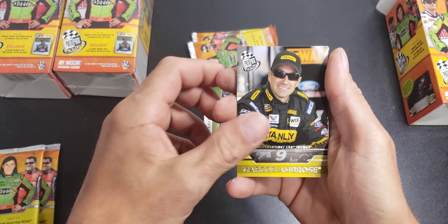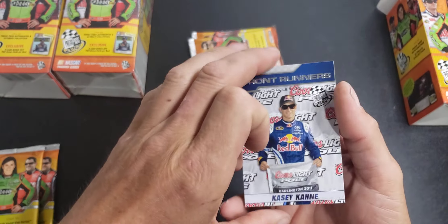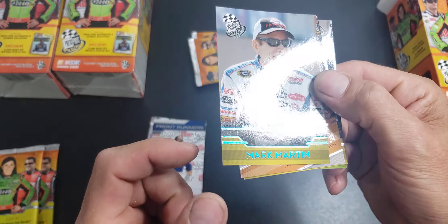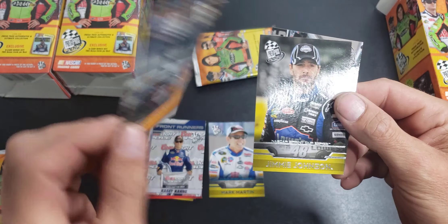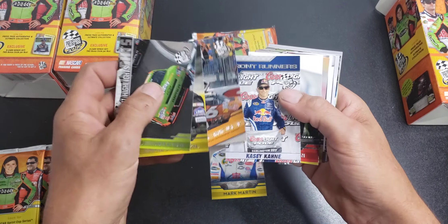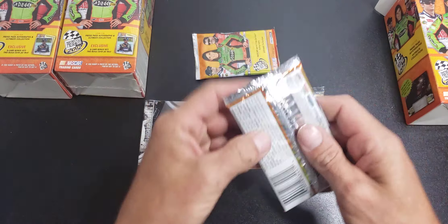We have a Marcus Ambrose, Tony Stewart, Justin Lofton, Casey Cain Frontrunners — this may be an insert. We have a Mark Martin here. First thing I'm noticing is the labeling is blue — Head of the Class. Jimmy Johnson. And a Danica Highlights — so we have a blue parallel there. Let's see if we have any other blues. No other blues. I see one variation there, let's keep going.